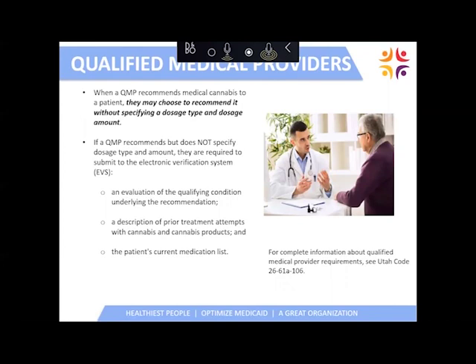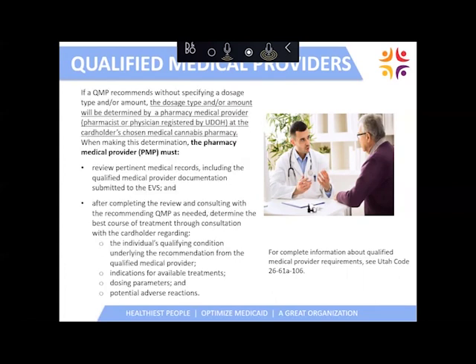When a qualified medical provider recommends medical cannabis, they may choose not to specify the dosage type and dosage amount. If that's the case, they'll be required to upload information into the electronic verification system. That responsibility can be completed by a pharmacy medical provider, who will review the medical records listed in the electronic verification system and may also call and consult with the QMP as needed regarding the dosage, formulation of medical cannabis, and any potential adverse side effects or concerns.